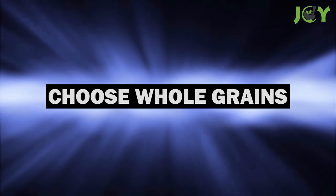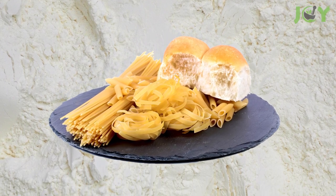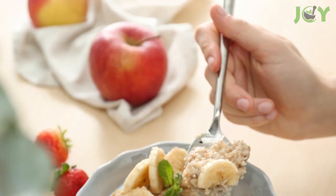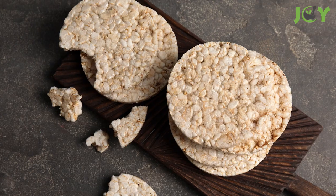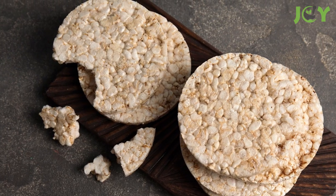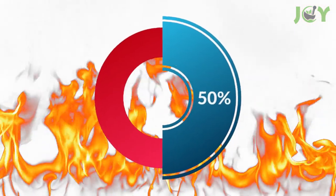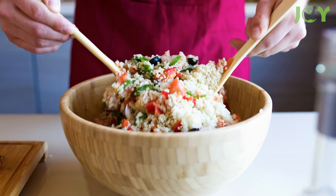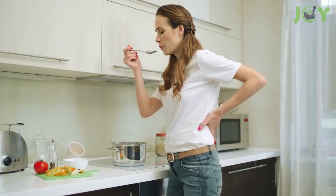Number ten: choose whole grains. Processed grains — like those used in pasta and bread — break down quickly, providing insufficient energy, as opposed to whole grains. As your body works hard to digest whole grains, your metabolic rate stays elevated. Research shows that eating whole grain foods raises your energy expenditure by up to 50 percent compared to processed foods. Brown rice, quinoa, oats, and sprouted grain breads are whole grain foods rich in fiber, making them an excellent choice for boosting metabolism.